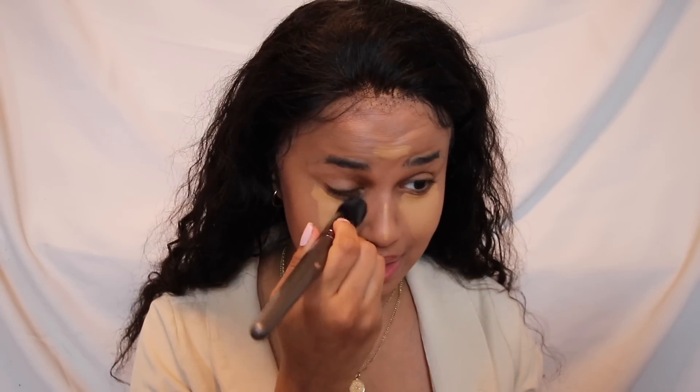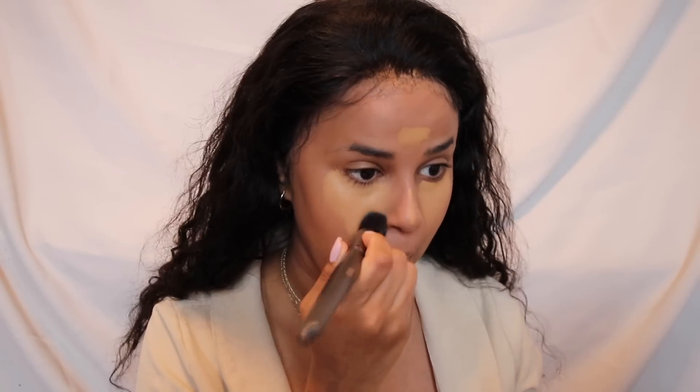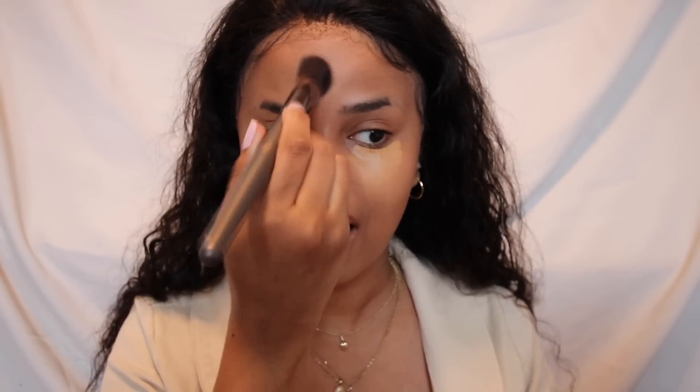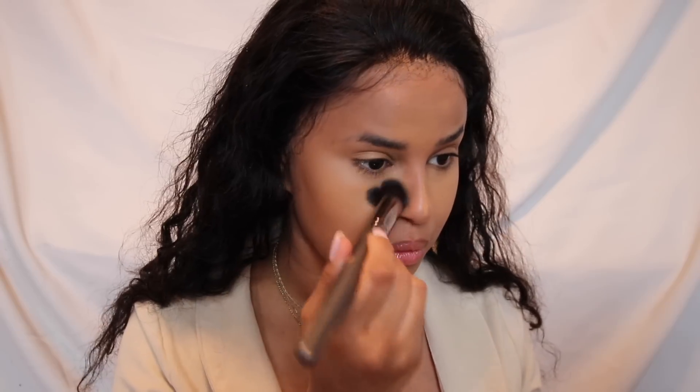If I get to 40,000 subscribers by September I will be so happy. The thing about these concealers is they dry very fast, so I'm getting a little too carried away — let me start blending. These blend so nicely. If y'all don't go to ELF and cash out right now — I've heard nothing but good things about these 16-hour concealers. I can wear this all day and my makeup looks the same after a long day of filming and taking pictures.